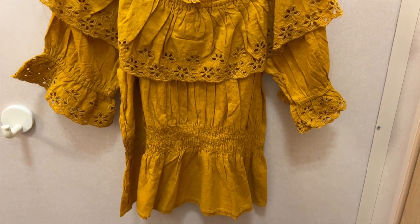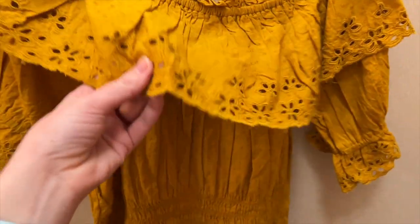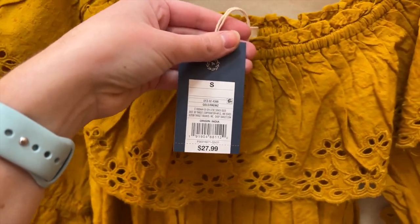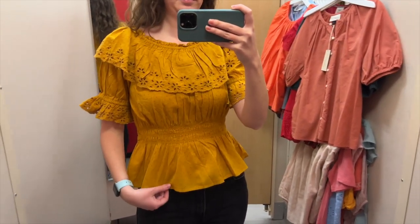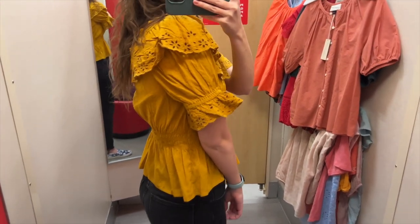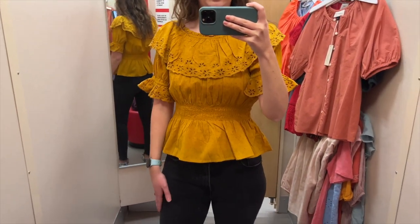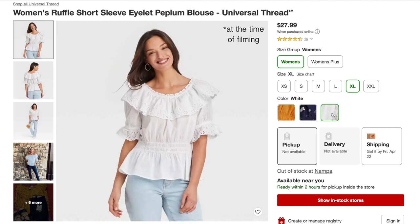The next top I grabbed is this gold eyelet ruffle top with gathered sleeves and beautiful cutouts, gathered at the waist as well. I tried this one on in a size small and it was $27.99. My initial assessment is that it has a lot going on. The gathering at the waist gives me a nice shape and I like the cutouts on the sleeves, but I can't really get past the giant ruffle on the top — it's just not really my style. They do have this top in a pretty blue floral and in white.